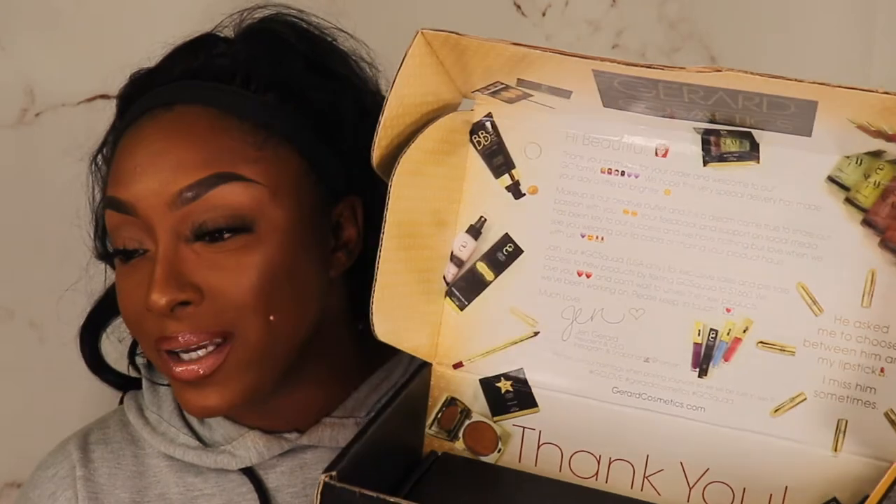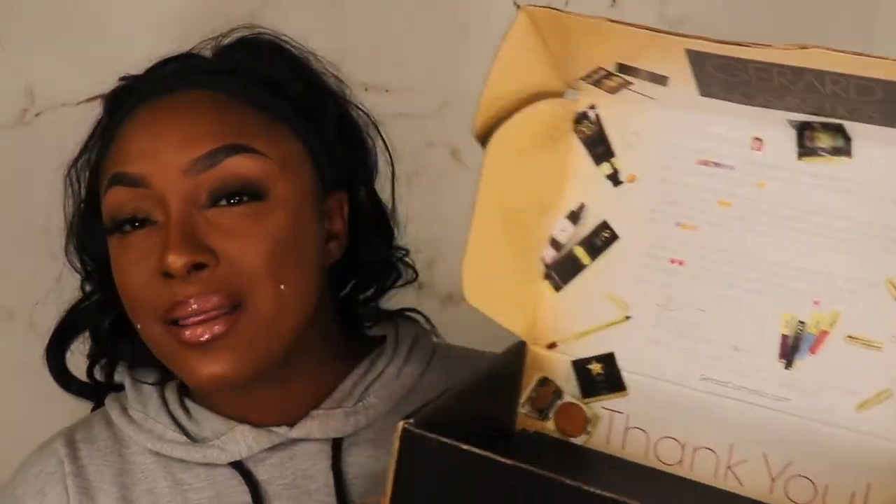Gerard Cosmetics is the only high-end company that I am on PR for, and I've been on PR for them for about two years now. I love my GC squad, I love the family over there — they love me and I love them right back. You guys are going to see me use a lot of Gerard Cosmetics products that I already own and love.